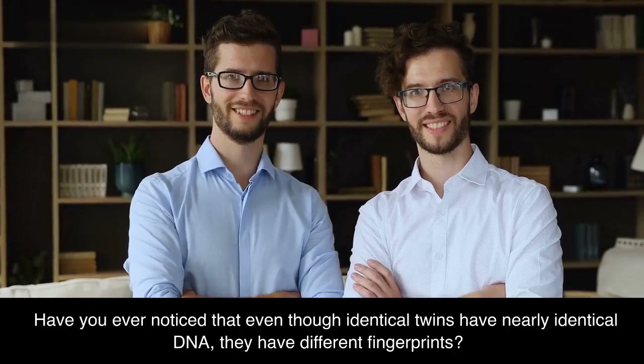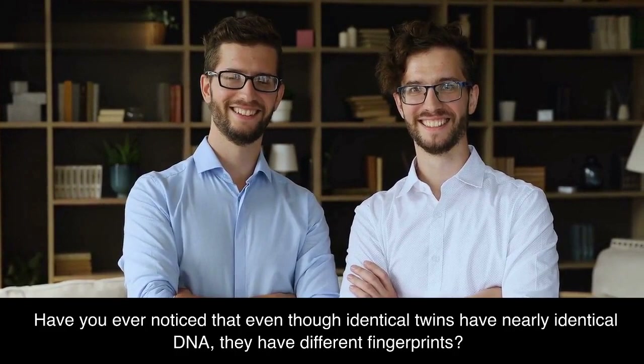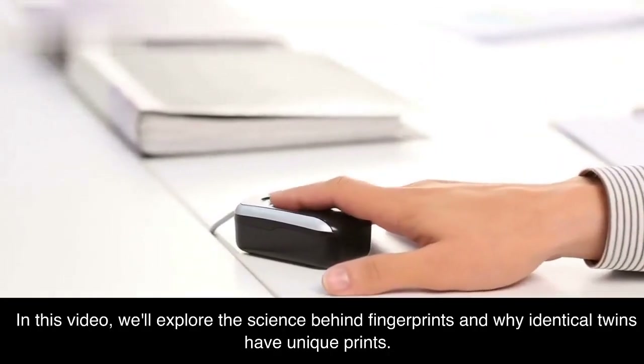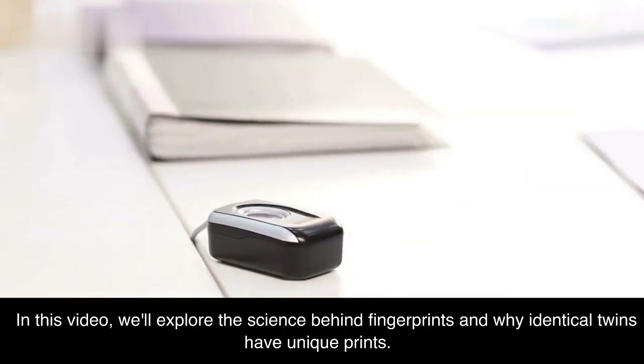Have you ever noticed that even though identical twins have nearly identical DNA, they have different fingerprints? In this video, we'll explore the science behind fingerprints and why identical twins have unique prints.